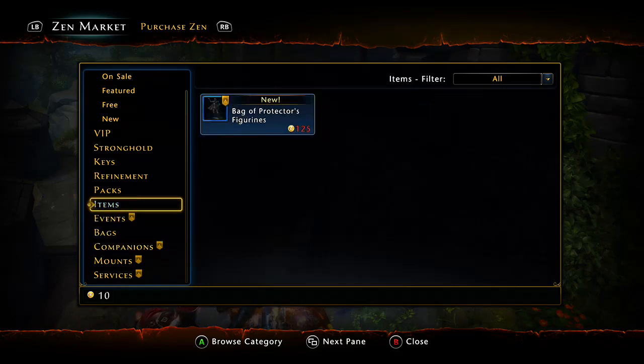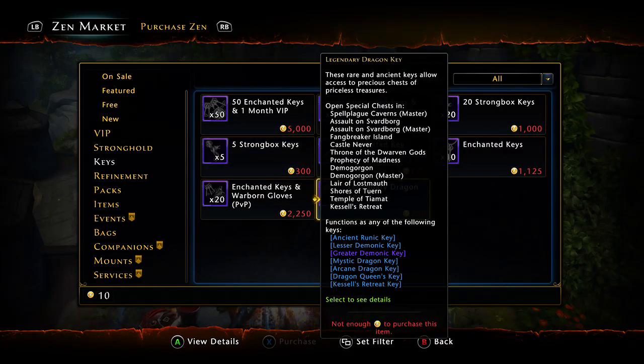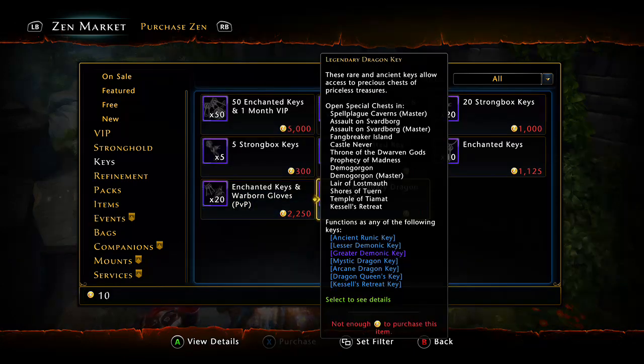Coming in at number four, we're going over to the keys department. We are not talking about enchanted keys — we are talking about the legendary dragon keys. You're going to need these if you want to do any major farming, whether it be MSVA, FBI, opening the CN chest, the Lost Tomb chest, Tiamat, or Demo. These keys are essential for farming those dungeons.